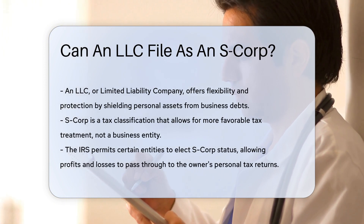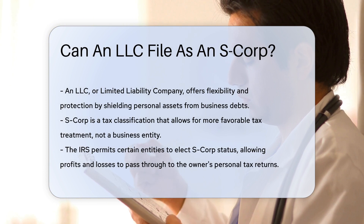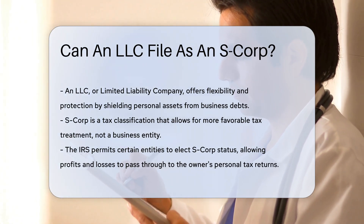Imagine a business structure that offers flexibility and protection. Enter the LLC, or limited liability company. It's like a superhero for small business owners, shielding personal assets from business debts. Now, what if this superhero wants a new superpower?